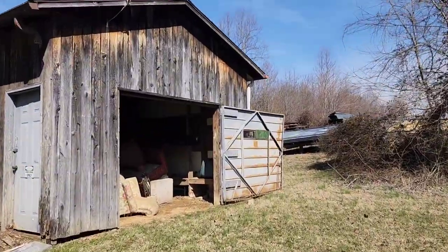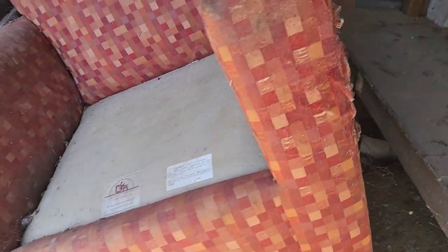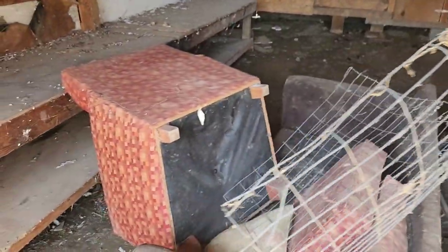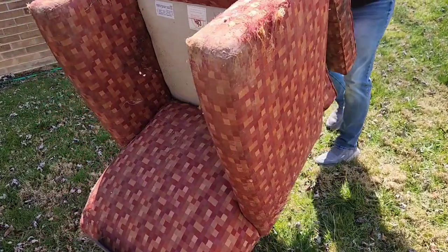Now we've got a job. We're going to remove some furniture. A customer called us the other day and said she had a couple couches and chairs in her barn, as you can see here. These things look pretty old and pretty nasty. I don't think they've been used in some time. It's not too bad of a barn — you could probably redo the flooring, put some wood down.